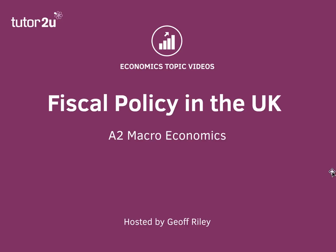Hi there. In this A2 revision session we're going to focus for about 10 minutes on the big debate about the fiscal austerity introduced by the UK Conservative government, and the arguments for and against fiscal austerity at this stage of the economic cycle.